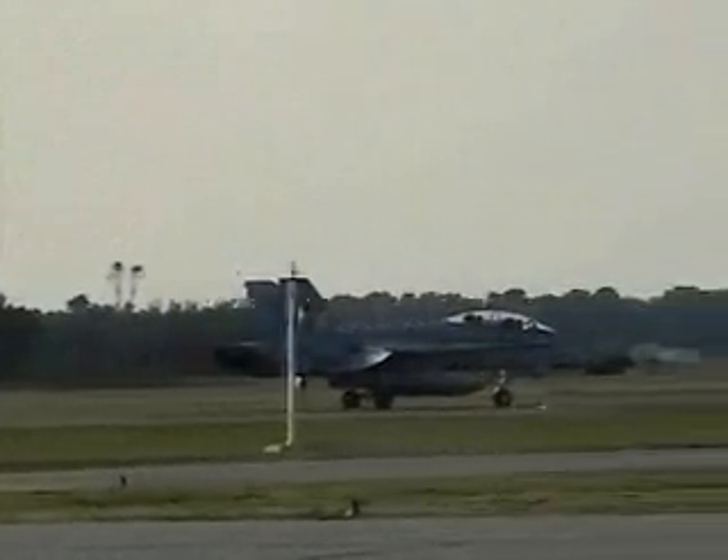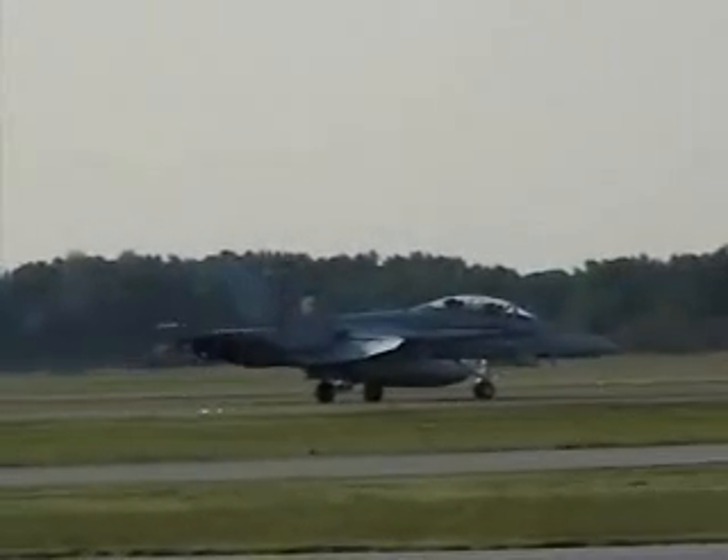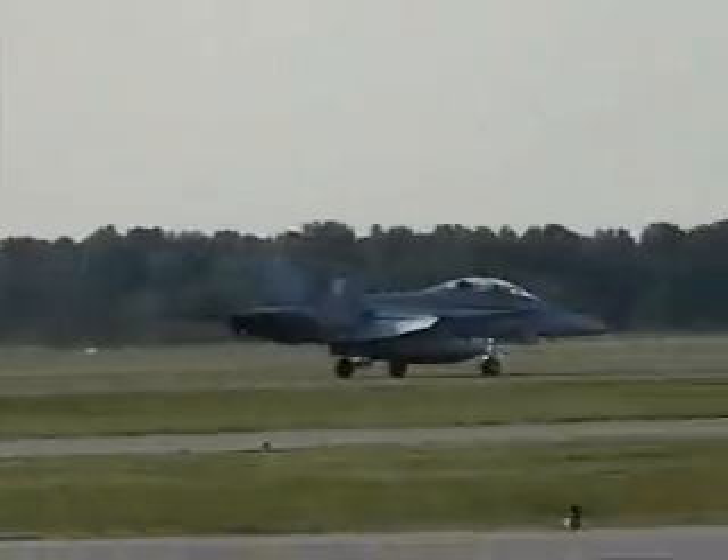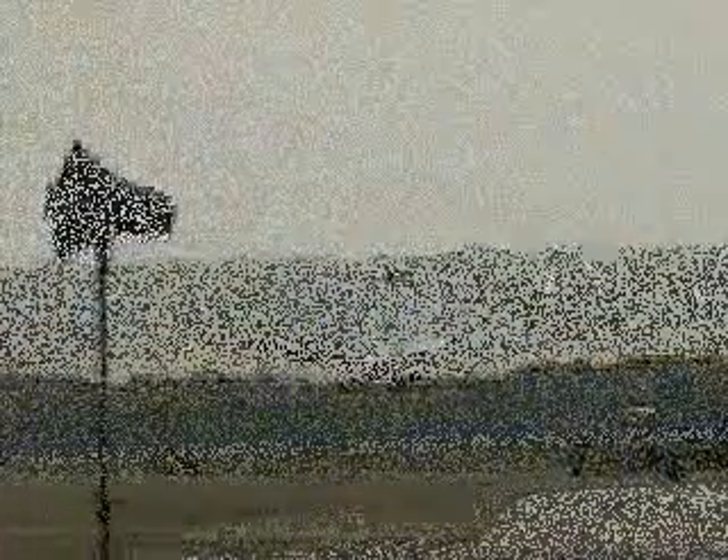They'll do what they call a barrier arrestment — raise a wire just like it's stretched across the deck of an aircraft carrier — and hopefully the tail hook will then catch them. Ordinary landing.